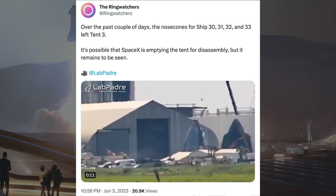The Ring Watchers posted a tweet about a bunch of Starship nosecones spotted moved. It says: over the past couple of days, the nosecones for Ship 30, 31, 32 and 33 left tent-free. It's possible that SpaceX is emptying the tent for disassembly, but it remains to be seen.